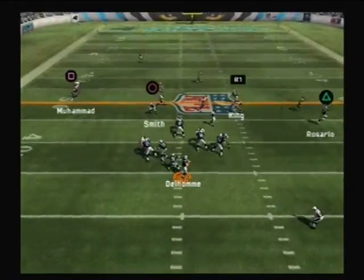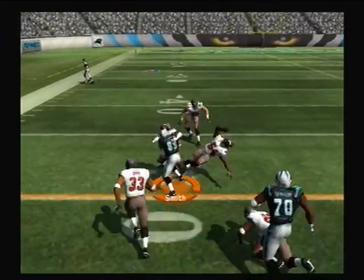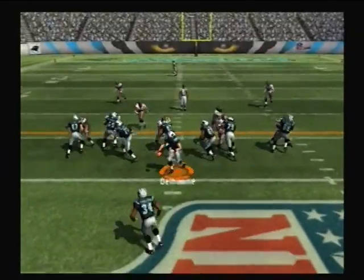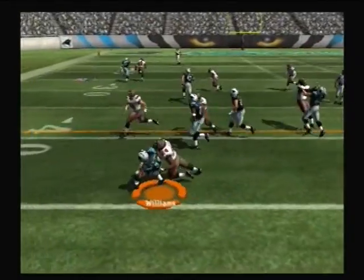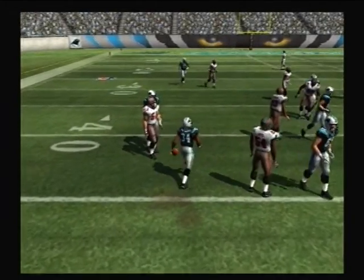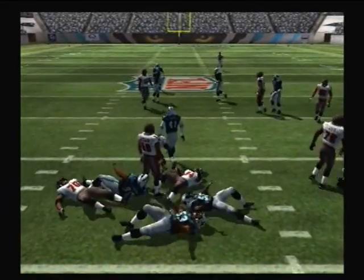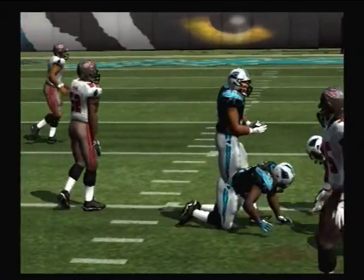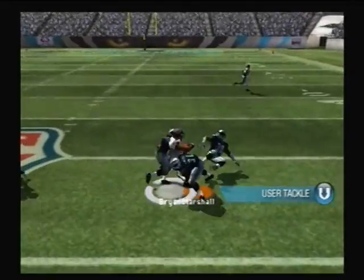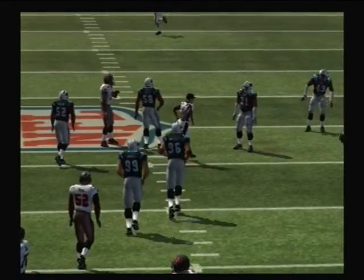First down, looking to throw. Pass completed right through the defender. He put something extra on that throw. They go with a four-man front and give it to the tailback. Hayes gets his hands on him and drags him down for a loss. The Panthers come out in a four-three. Pass is completed — what a shot. Bryant has emerged as one of the top receivers.